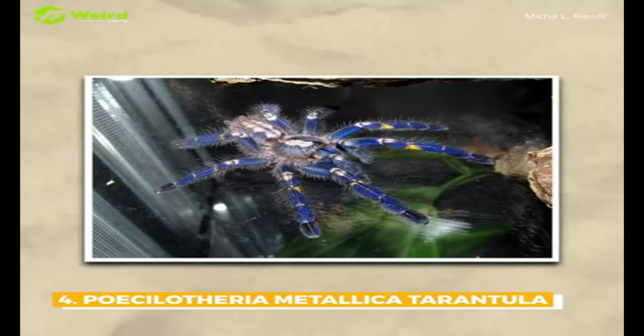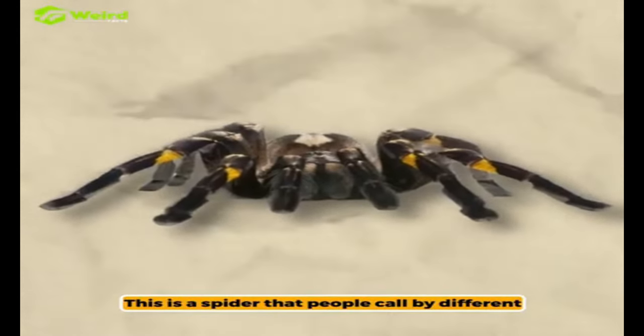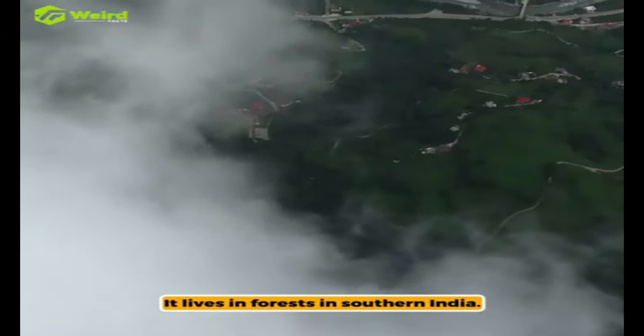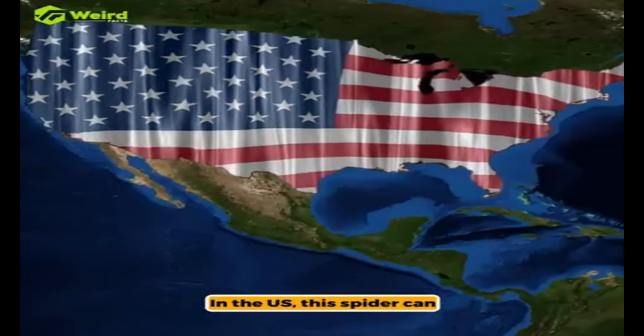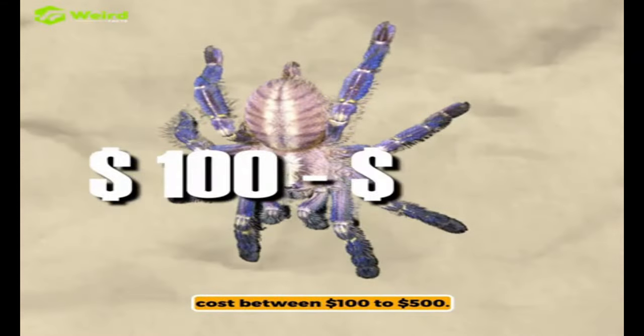The Poecilotheria metallica is a spider that people call by different names like the ornamental tree spider or peacock tarantula. It lives in forests in southern India. Because of its shiny blue color, many people like to have it as a pet. In the US, this spider can cost between $100 to $500.